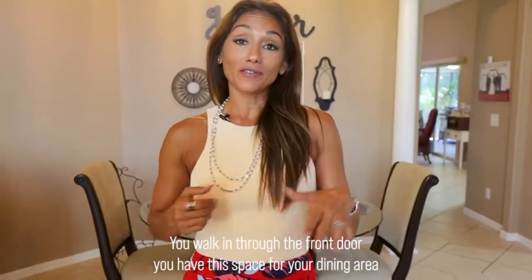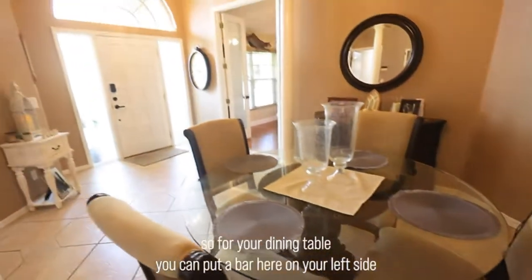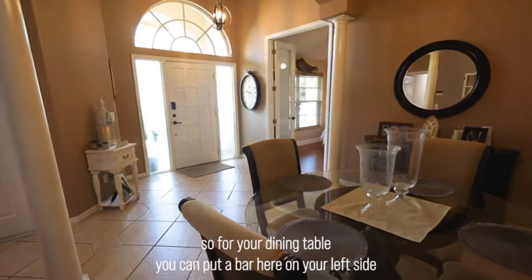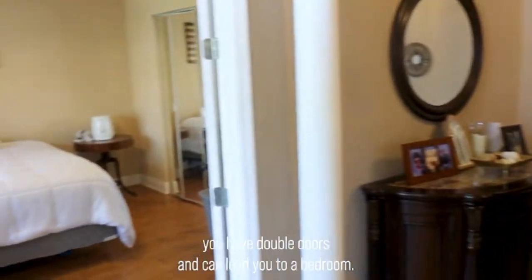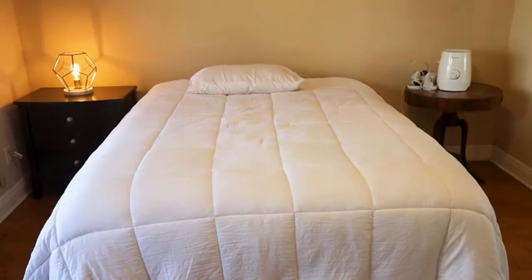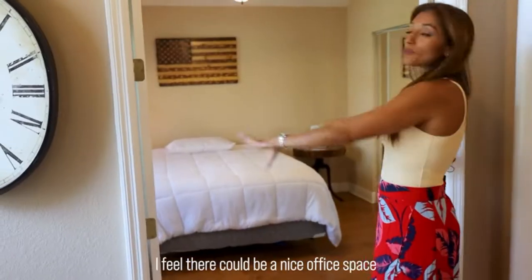Once you walk in through the front door, you have this space for your dining area, so you can put your dining table or a bar here. On your left side you have double doors that can lead you to a bedroom. This room has many things you can do with it.